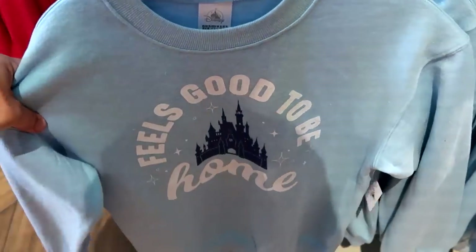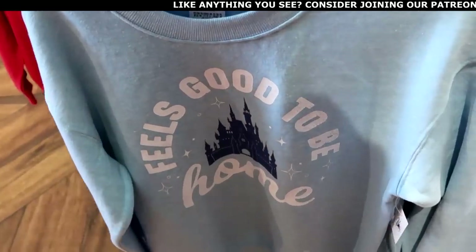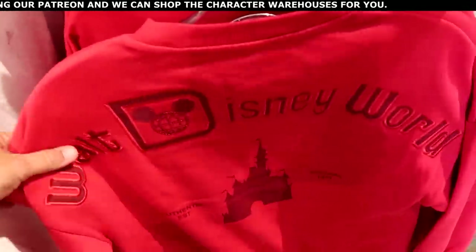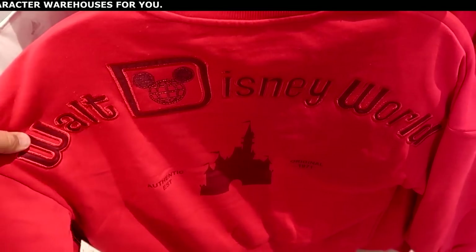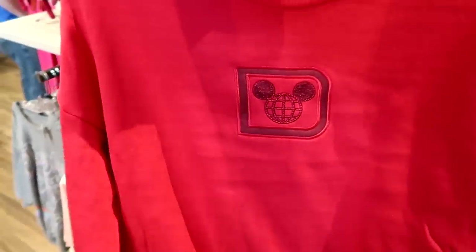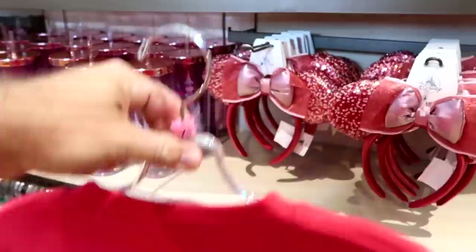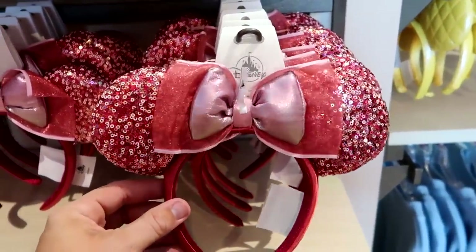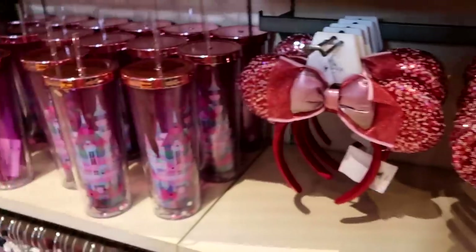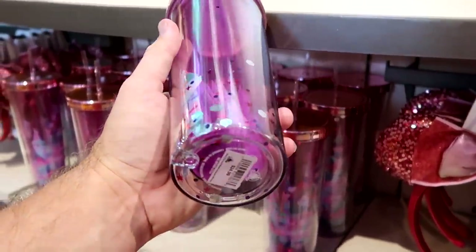There's definitely new merchandise happening all over World of Disney. There's a blue pullover sweatshirt that says 'Feels Good to Be Home' — perfect for Christmas — for $40, and another pullover sweatshirt embroidered Walt Disney World with Cinderella Castle and Original 1971, with the Spirit Jersey logo on the front, for $60. They have a really nice pair of ears with a double bow and iridescence reminiscent of the 50th anniversary for $34.99, and a pink cup with Cinderella Castle and lots of stars for $24.99.